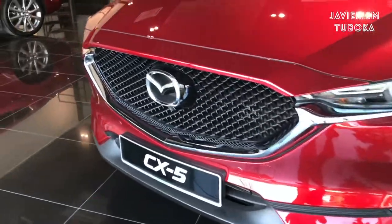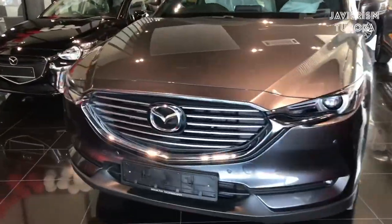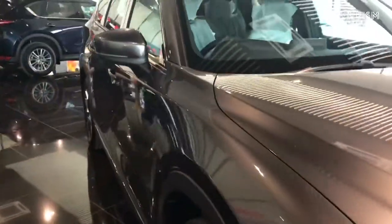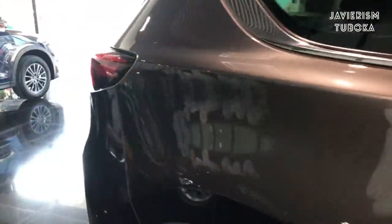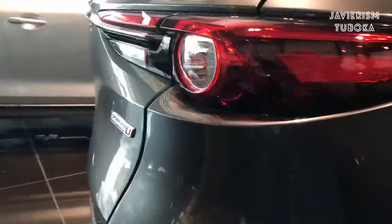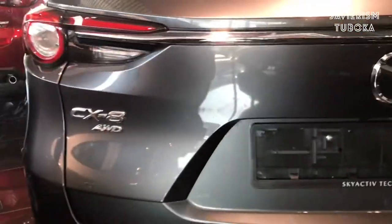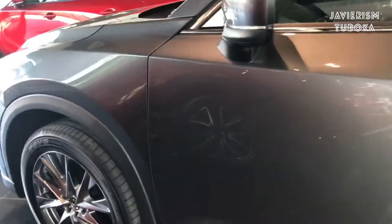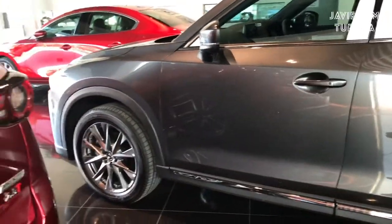I will show you the CX-8. The new wheel — nice subtle shapes on the new wheel.